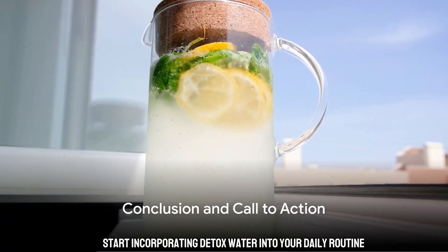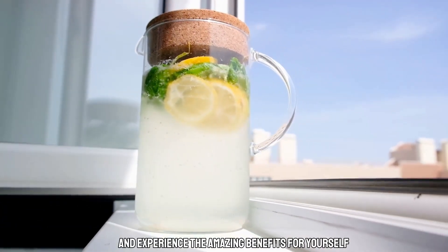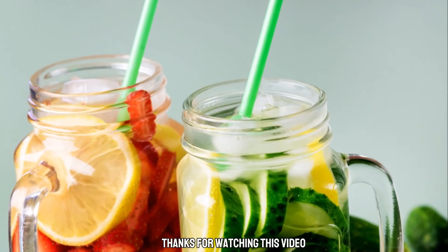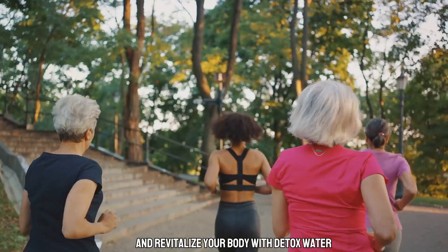So why wait? Start incorporating Detox Water into your daily routine and experience the amazing benefits for yourself. Thanks for watching this video on how to refresh your skin and revitalize your body with Detox Water.